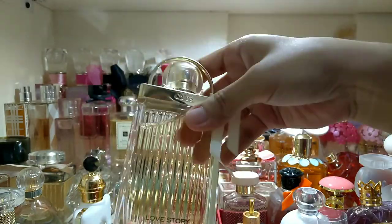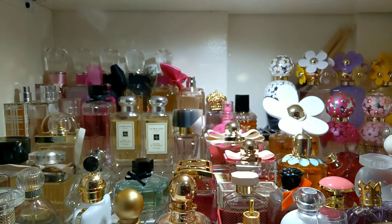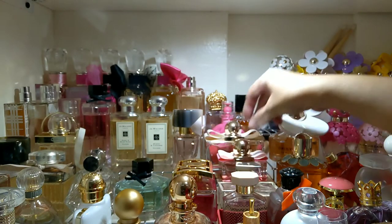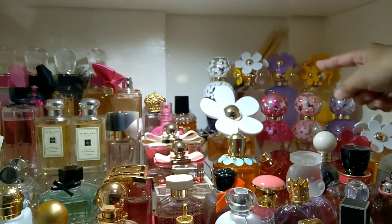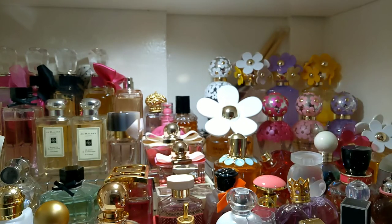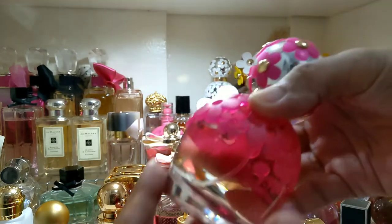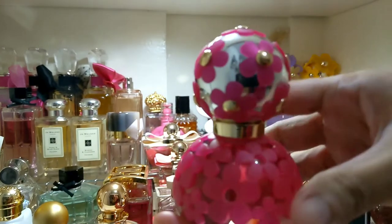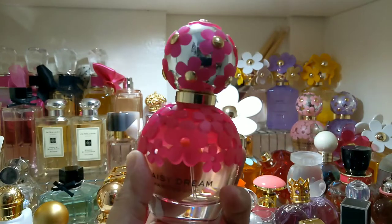This one from Chloe reminds me of a padlock. From the Marc Jacobs Daisy line, the bottles are very attention-grabbing — look at the craftsmanship and design, very pretty and very girly.